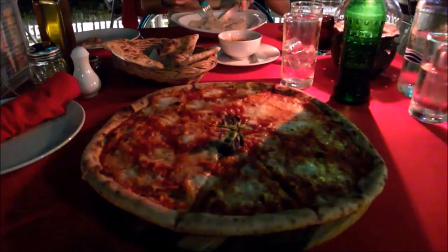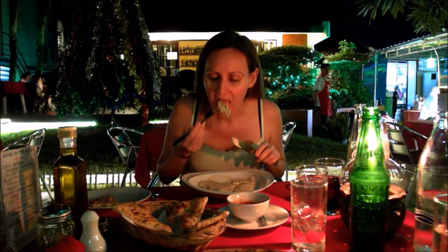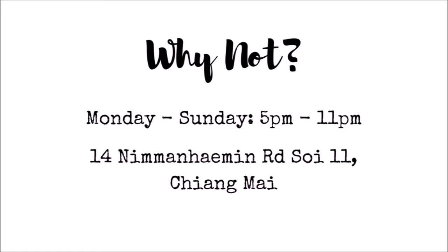For the best Italian food in Chiang Mai, head to Why Not. The pizza is amazing, the pasta is fantastic, and if you're still hungry, go for a little pizza bread basket. The margarita pizza is 180 Thai Baht.